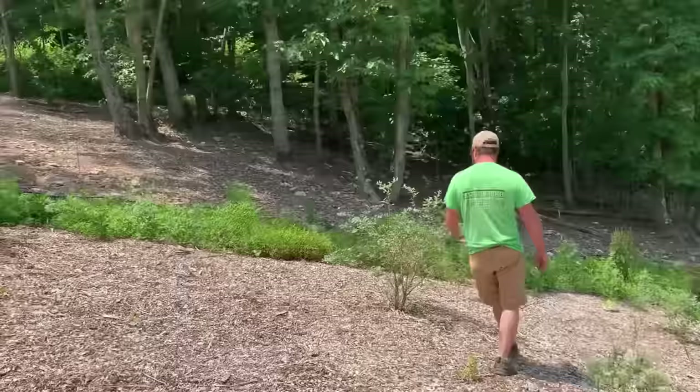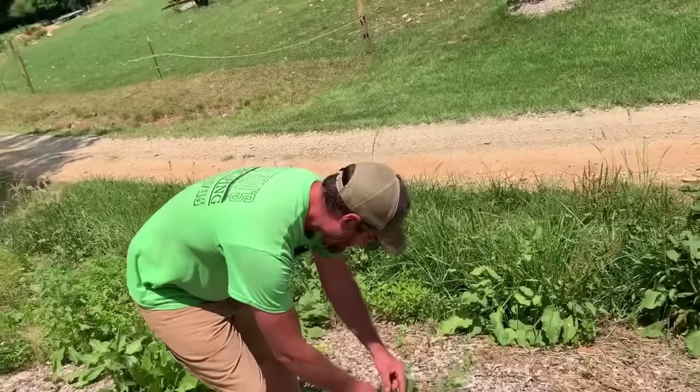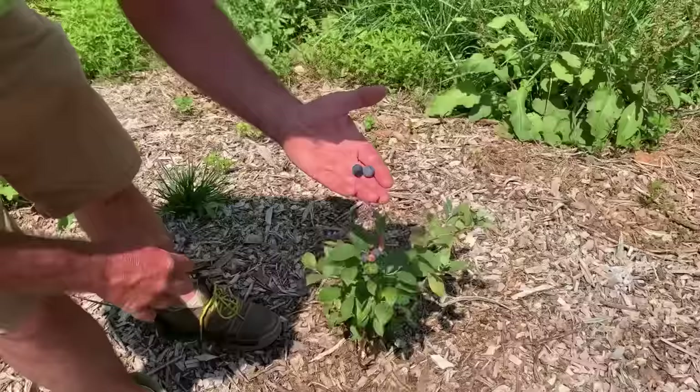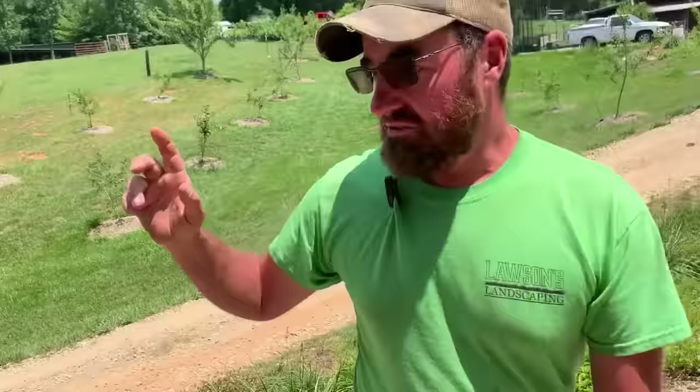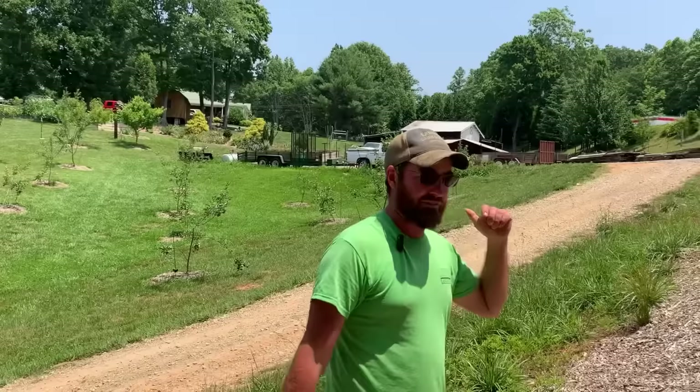This blueberry bush right here looks the best as far as size — it's one of the oldest ones. This one down here's got some big blueberries on it. That pretty much concludes what we've got up here at our house. We do still have the creek garden — we've got sweet corn planted across the creek, and we've got field corn and potatoes planted up at our other garden spot. We'll go down there and show you that. I want to add that the kids love to ride their four wheelers and stop in this area right here and get them a snack as they're going back and forth. That is so much better than them going in the cabinet looking for Doritos or Little Debbie Cakes.